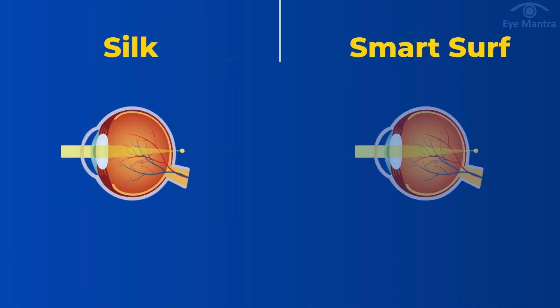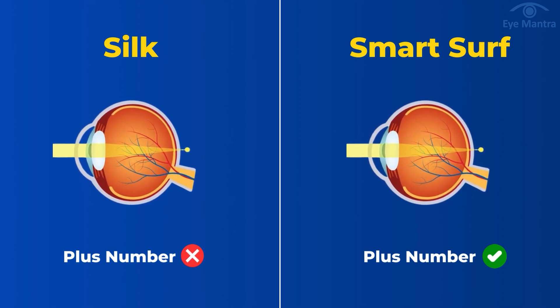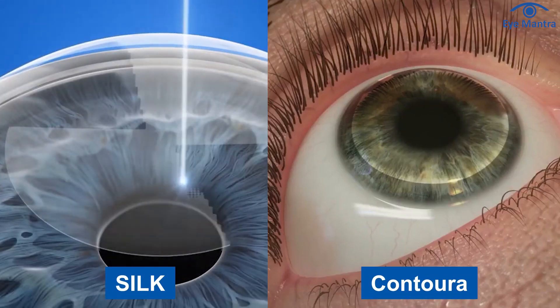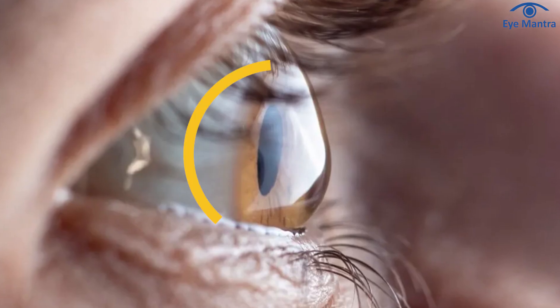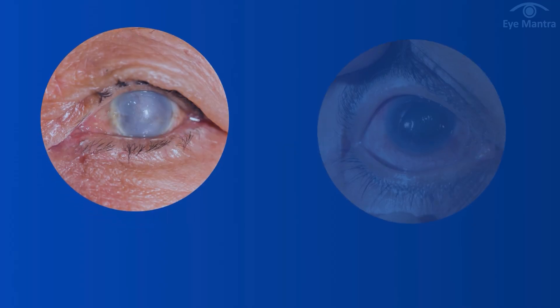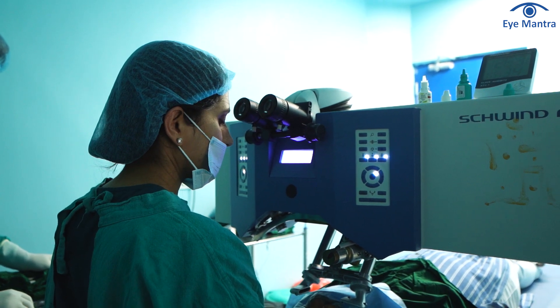Thirdly, in Silk the removal of plus number is not possible, while with smart surf we can easily remove up to plus 7. Fourthly, since smart surf is a touchless procedure, if your corneal thickness is less than 500 or your cornea is slightly uneven or steep, smart surf can be performed very easily, whereas other procedures involving flap or lenticule creation cannot be done in individuals with thin cornea. Fifth, since some steps are performed manually in Silk, such as lenticule separation and removal, Silk cannot be performed if there are any issues like corneal opacity or glaucoma, whereas with Schwendt it is possible to perform surgery even with such complications.